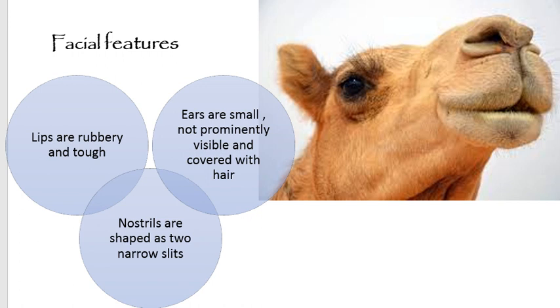Their nostrils can be voluntarily opened and closed — they are narrow, slit-like, and elongated in shape. Camels can close them to protect against wind-borne particles. Sand particles could enter through the nose into the lungs, so this ability to voluntarily close the nostrils is a unique feature of the camel.